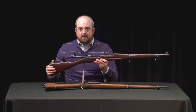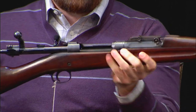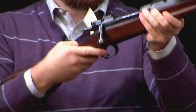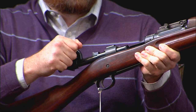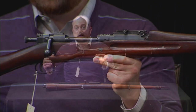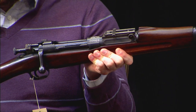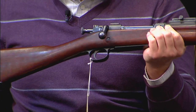The M1903 does retain the magazine cutoff in a very similar position to the Krag. With the cutoff on, you can see the bolt hitting the magazine follower. Both the Krag and the M1903 have a very similar flag-style safety that only operates when the firing pin is back and ready to fire.